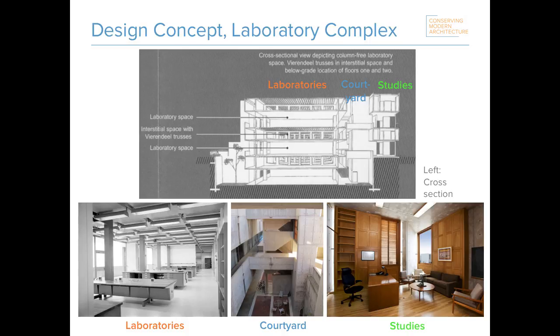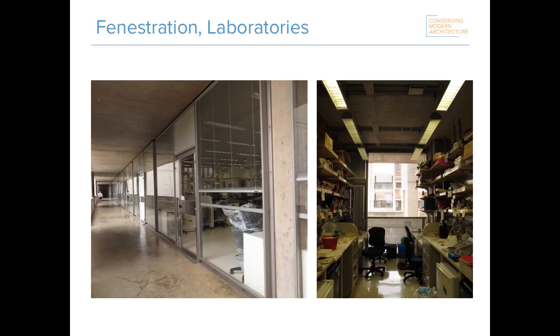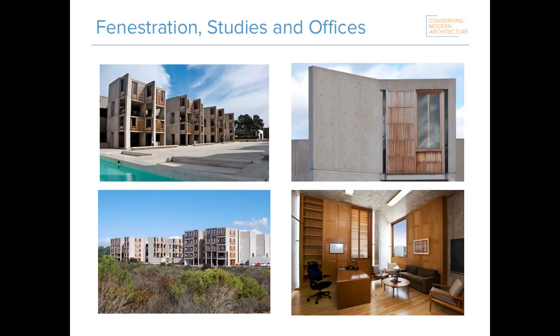A key design feature is the physical separation of the private study spaces — which Kahn referred to as the architecture of the oak table and the rug — from the collective workspace of the laboratories with their architecture of air cleanliness and area adjustability. The fenestration is an exterior expression of these different spaces: large expanses of steel and glass curtain walls are used in the collective workspace of the laboratories, versus the individual wood windows used in the offices and studies. The focus on the individual is further expressed by the functionality of the various sliding components that allow occupants to modulate light and ventilation.